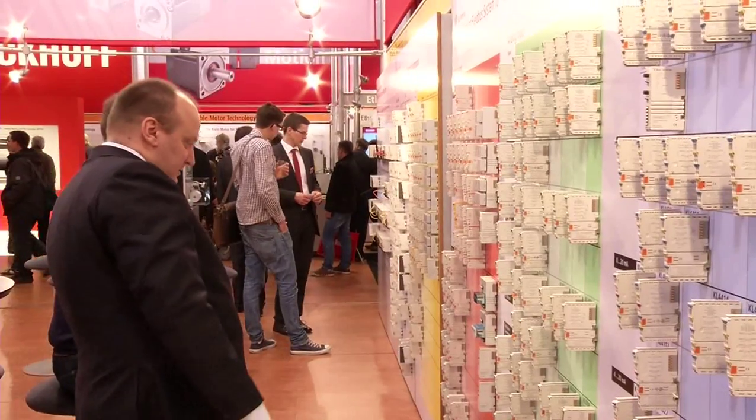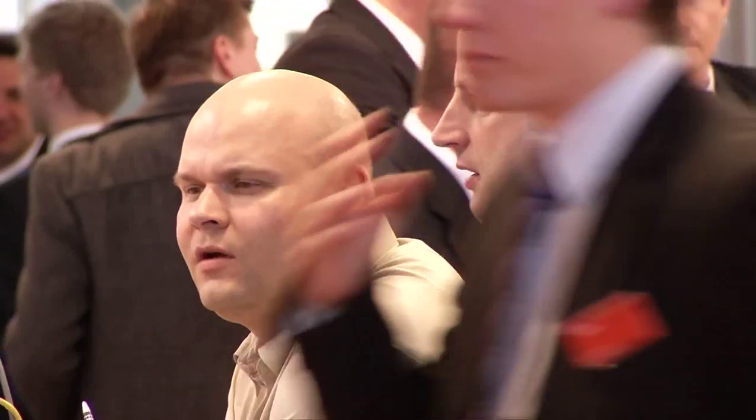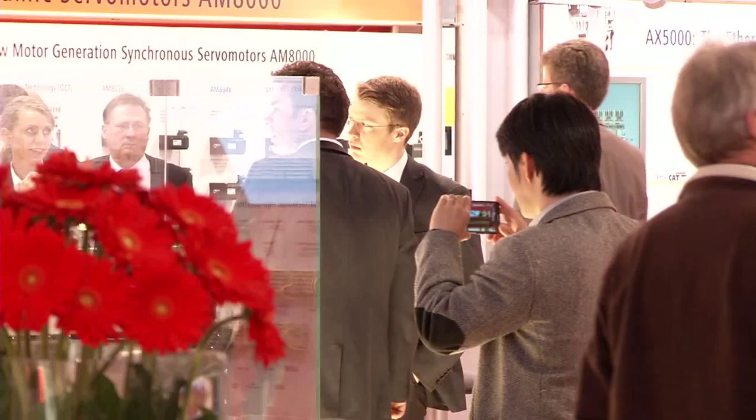That was Beckhoff Trade Show TV from Hannover Messe 2013. Thank you for following the world's largest industrial trade show here with us. We'll see you next time.